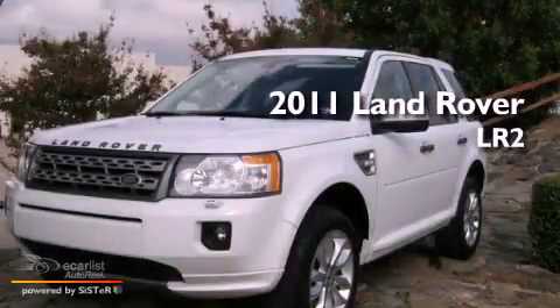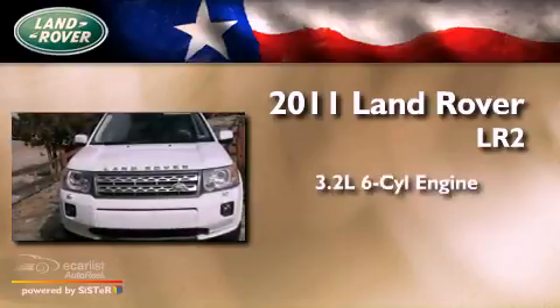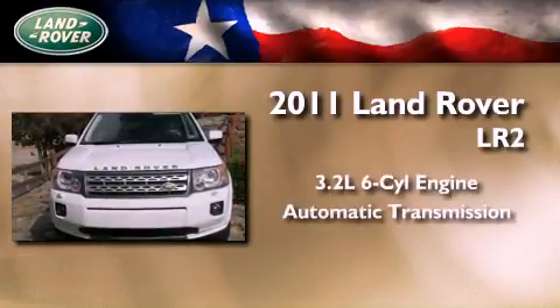This is a 2011 Land Rover LR2. It features a 3.2-liter six-cylinder engine and an automatic transmission.